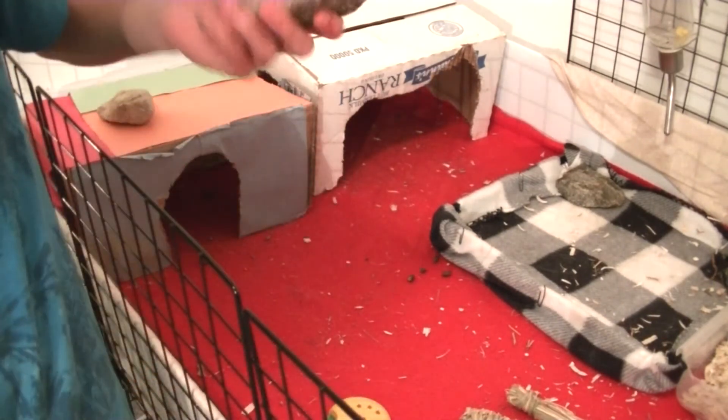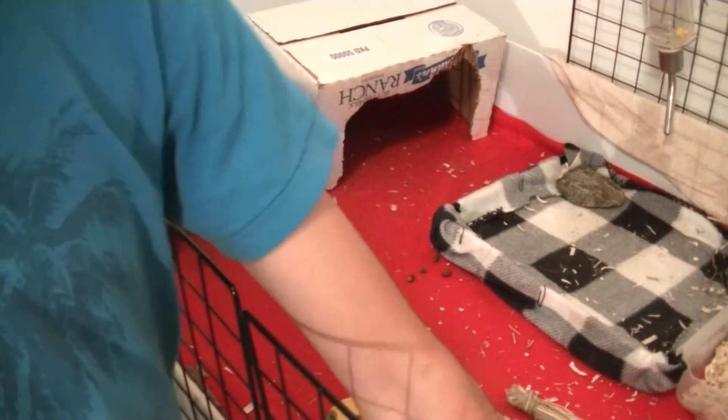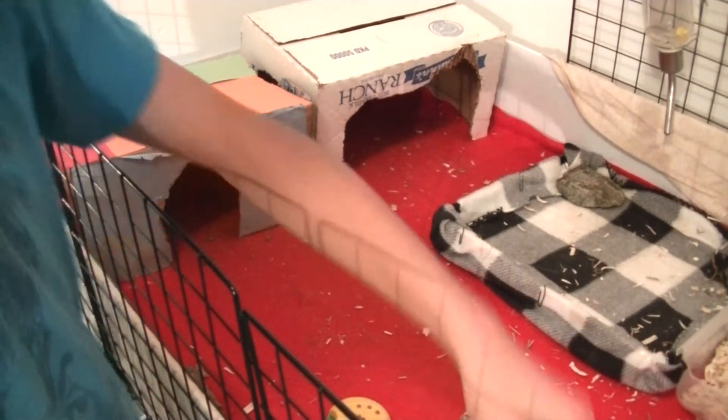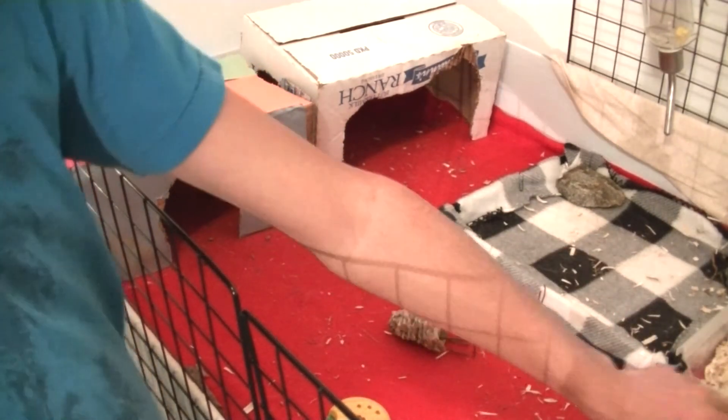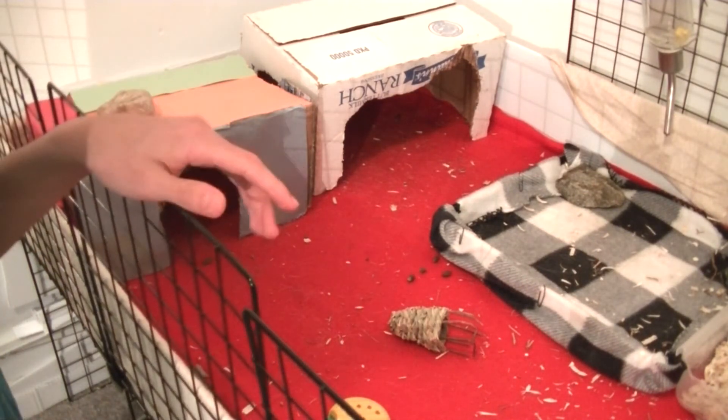I have more rocks on the side here. I really recommend getting rocks if you have guinea pigs that move your fleece or your fleece stickers, because the rocks — or bricks — they really help.